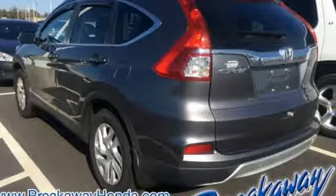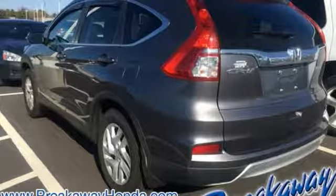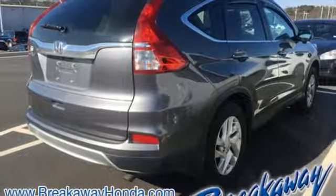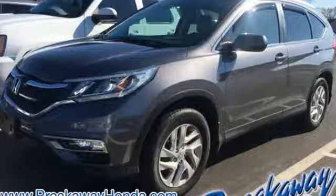Dual zone climate control, inline four cylinder engine, express open and close sliding and tilting sunroof, gas pressurized shocks, and power heated mirrors.